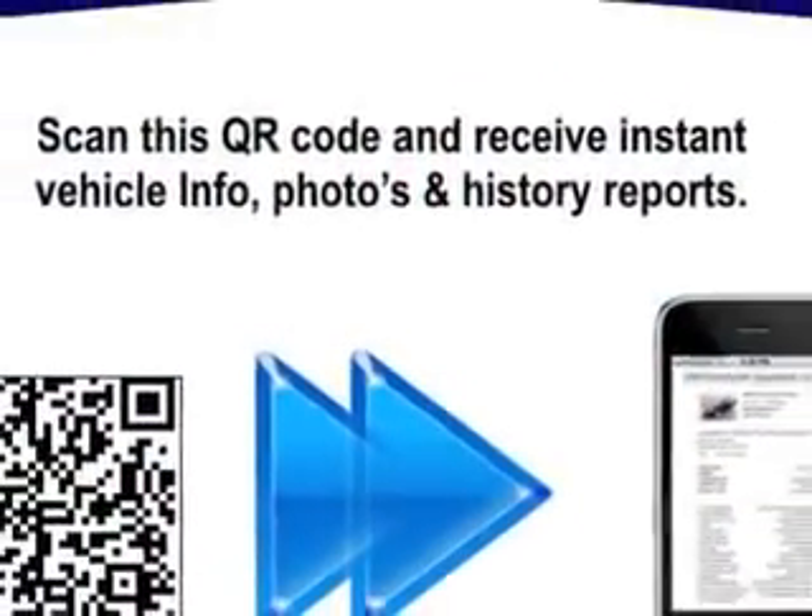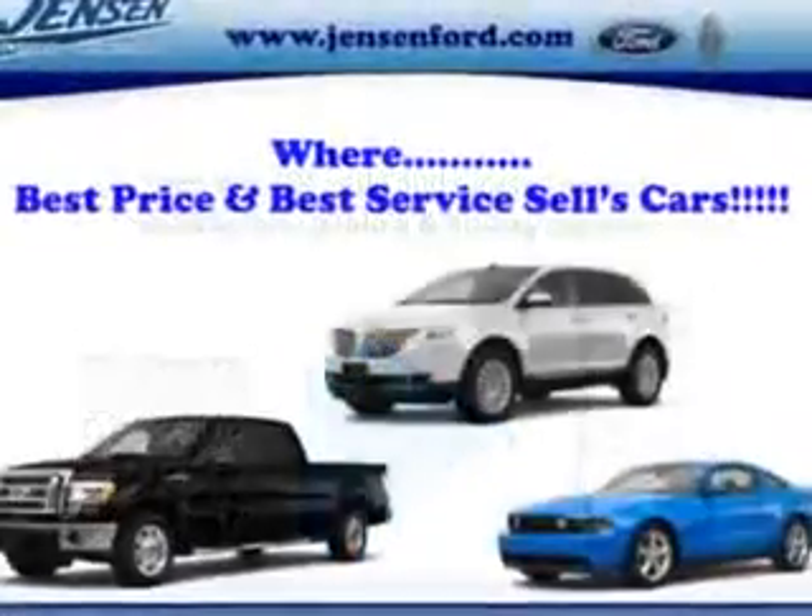Enjoy the drive and have peace of mind in this 2014 Chevrolet Camaro. See us at Jensen Ford-Lincoln today.